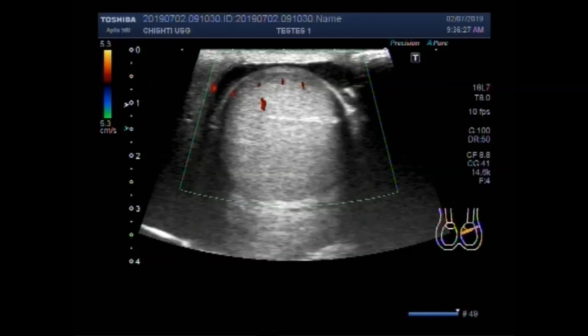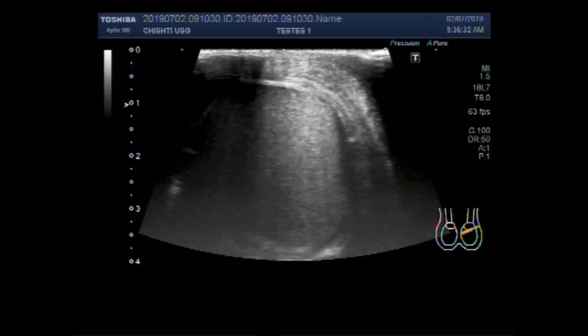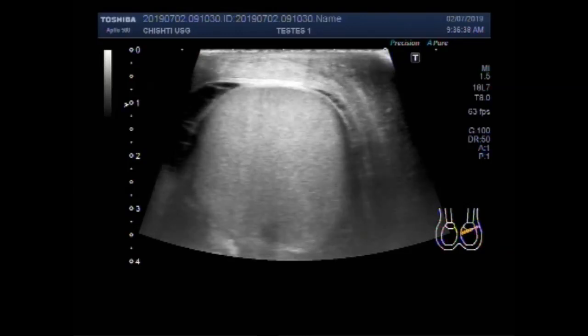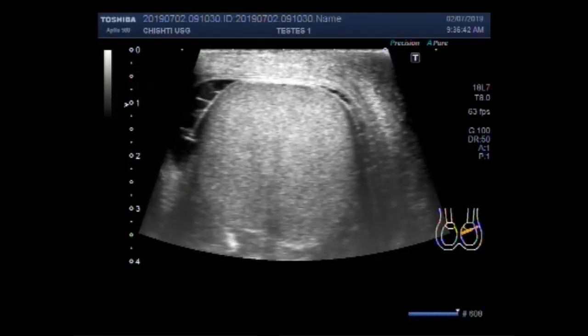You can see the left testes. The left testes looks echotexture normal — it looks normal in echo-density, size, and shape.